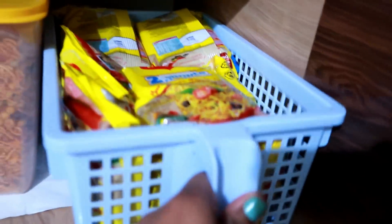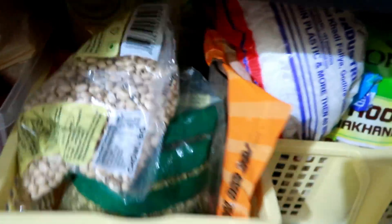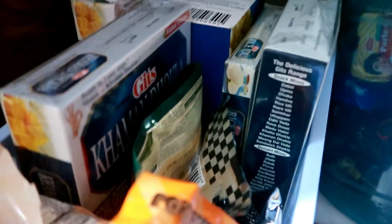As you can see, for packets like Maggie's packet, we have used containers and storage drawers. All packed items I have put in containers, so things are very easy to find. This drawer shelf is really helpful — all the boxes are available and organized in one place.